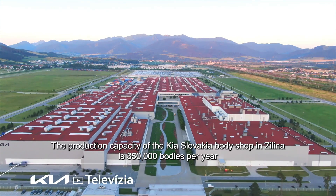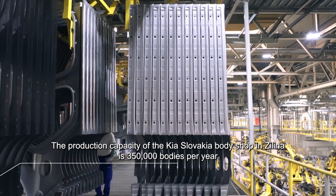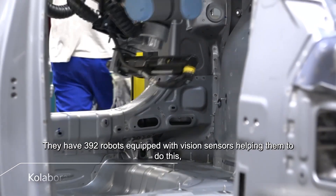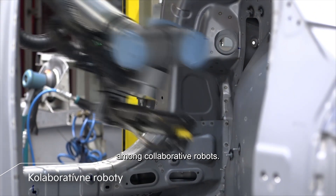The production capacity of the Kia Slovakia Body Shop in Zelina is 350,000 bodies per year and the level of welding automation in their hall is 100%. They have 392 robots equipped with vision sensors helping them to do this, among collaborative robots.